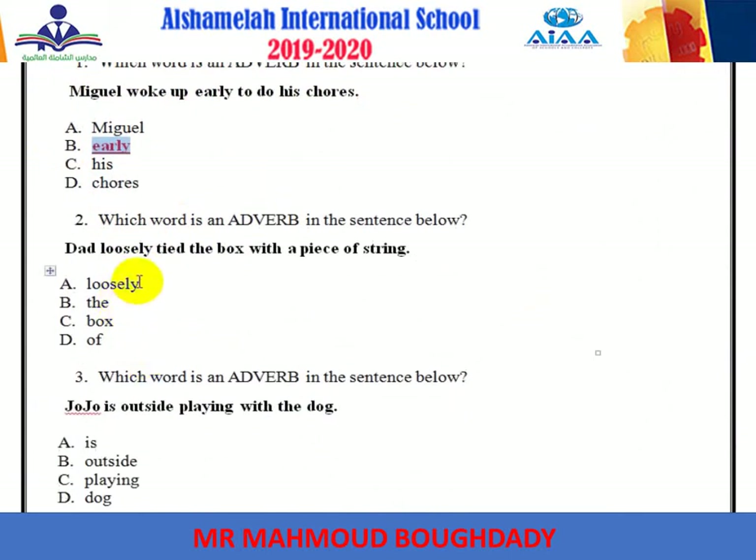Number two: 'Dad loosely tied the box with a piece of string.' The adverb here is loosely — it ends with -ly. As we said, most adverbs end with -ly, though not all of them.